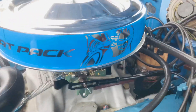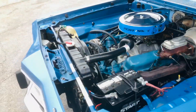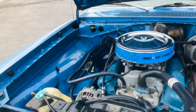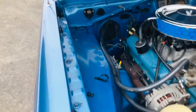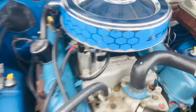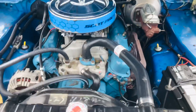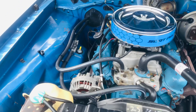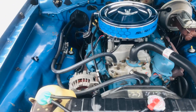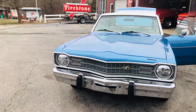Someone has gone in and added this Scat Pack performance decals and emblems to it, which is pretty cool looking. This car has original paint in some places, original interior, all original glass — runs and drives excellent, and it's got a fantastic sound to it.